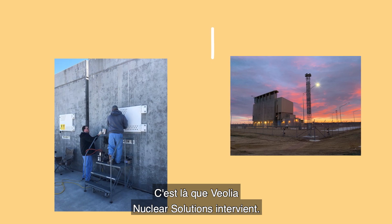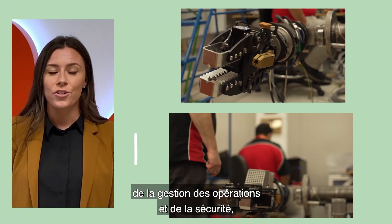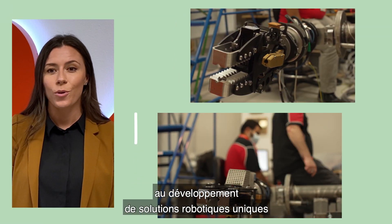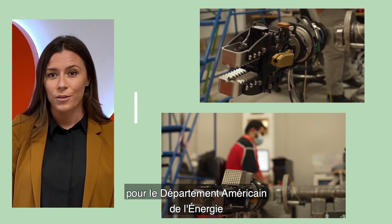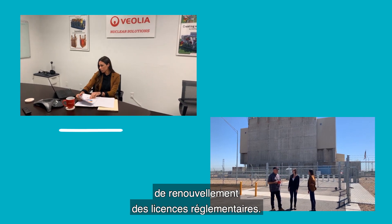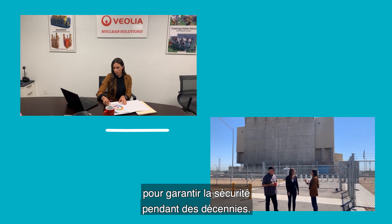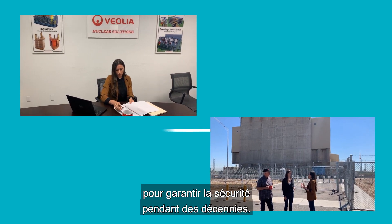That's where Veolia Nuclear Solutions comes in. My job is the management and oversight of some of these spent nuclear fuel facilities — from managing operations and safeguards and security, to developing one-of-a-kind robotics for the United States Department of Energy and the Nuclear Regulatory Commission. We support our client throughout the entire license renewal regulatory process. That's our strength: our ability to bring a complete offer to make sure they remain safe for decades to come.